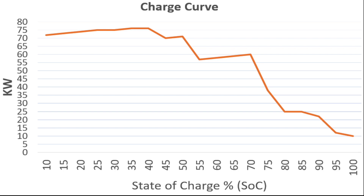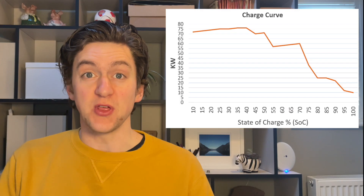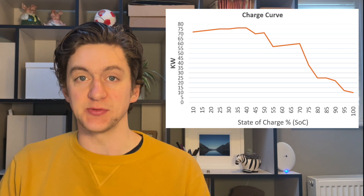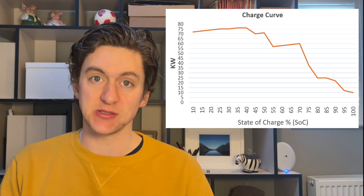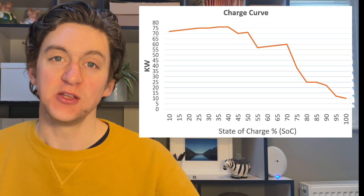Here is what we call the charging curve of my Kia e-Niro. On the bottom we have something called State of Charge, or SoC — all that is is a percentage, 0 to 100, representing the battery and how full it is. On the vertical axis we have kilowatts, so how much power can flow from the charger into the car. The line on the graph is simply showing us how much energy can flow into the battery in relation to how full the battery already is.